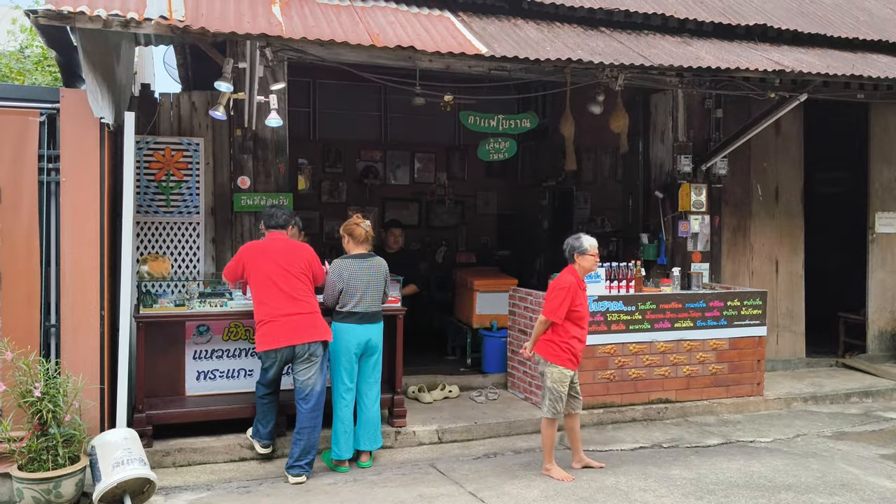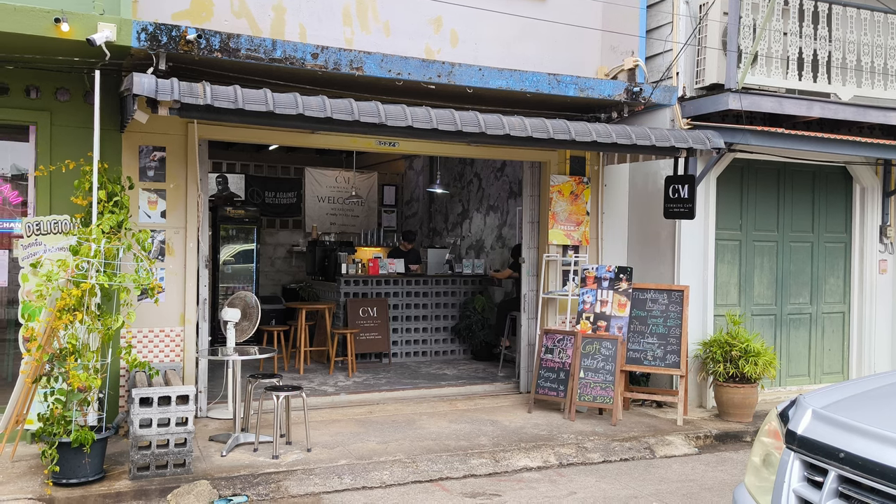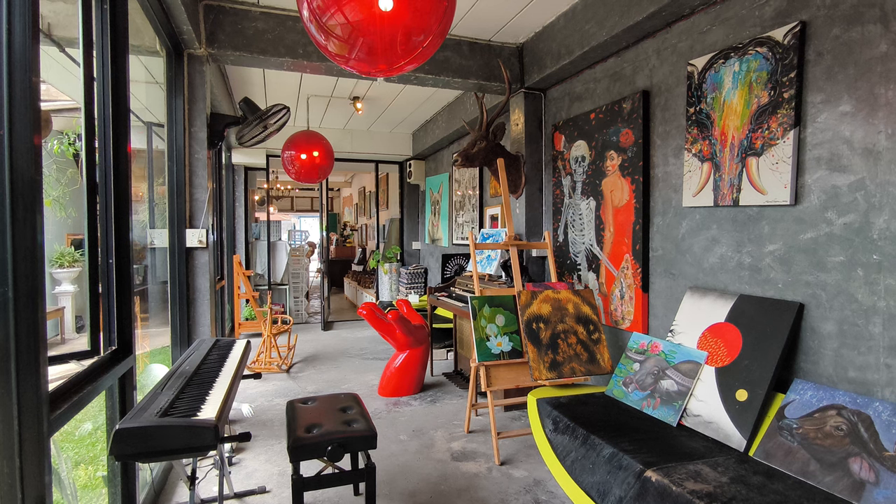As the community awakens, the narrow alleyways come alive, revealing a bustling world of cafes, galleries and boutiques, each telling its own story of revival and preservation.